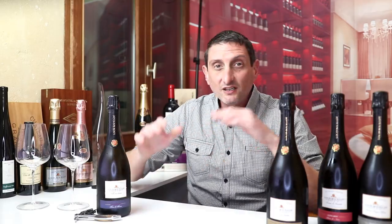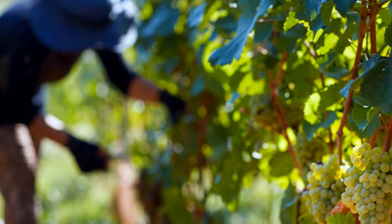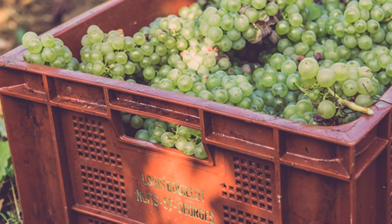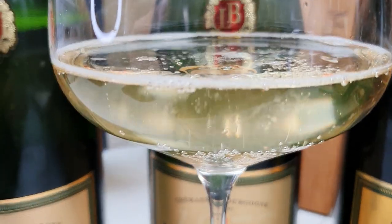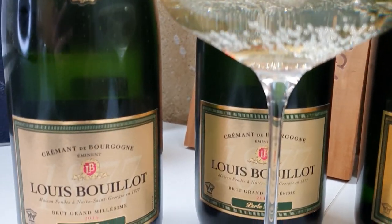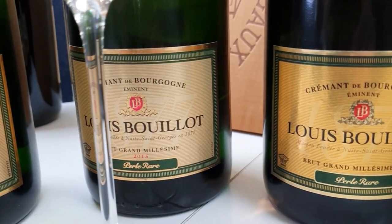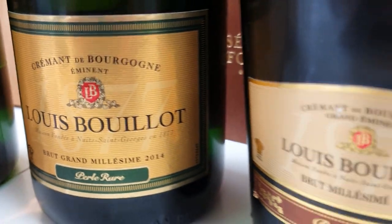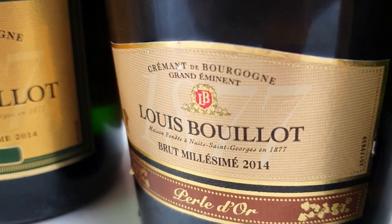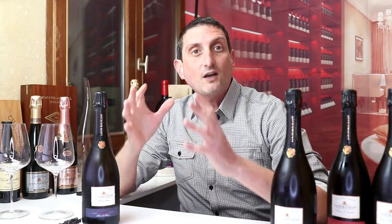First we looked at the different grapes that are used to make sparkling wines — Chardonnay and Pinot Noir primarily — and how each of them impacts the expression of different wines. Then we looked at how different vintages with their own climatic conditions, especially here in France where it can vary quite a bit, result in varied qualities and personalities in different wines. And today we're going to be looking at what's probably the most exciting part for me of this series: the terroir.